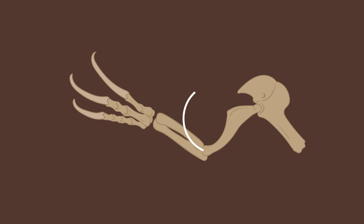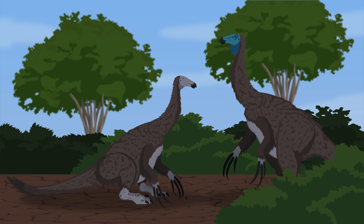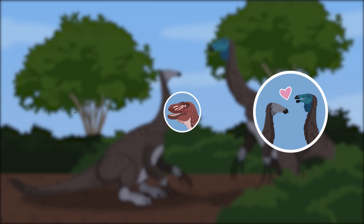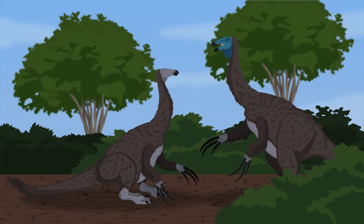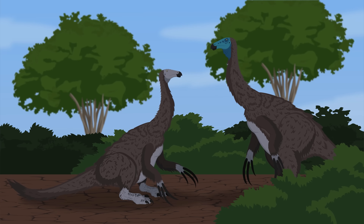The arms of Therizinosaurus were overall strong and capable of handling powerful stress. Their function is currently believed to have included foraging, defense, and even display. Therizinosaurus may have used their strong arms and claws to help pull vegetation down towards them. While the claws could be used to slash at attackers, they are believed to have been rather fragile and not the best for stabbing. They may have also used their claws as display structures to attract mates.